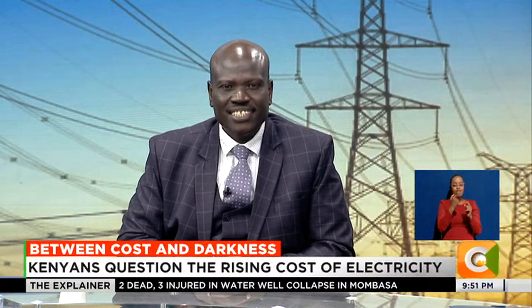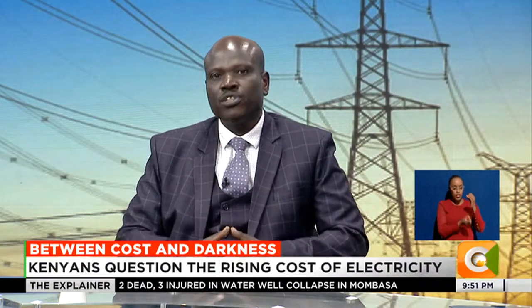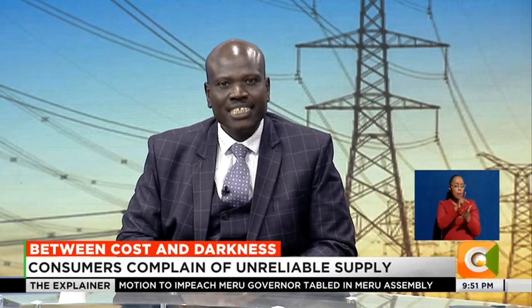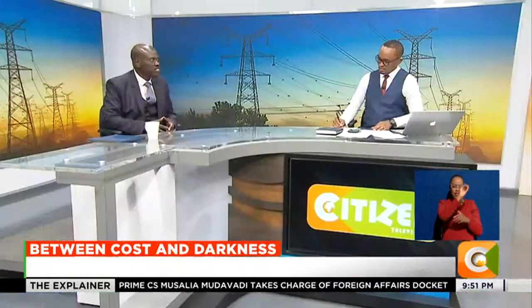Let me set out the facts straight. When you look at the cost of power, there are a number of components. There is the part that goes to generation. For every 100 shillings that you pay on your bill, 65% goes to generation.